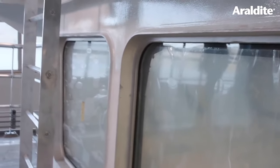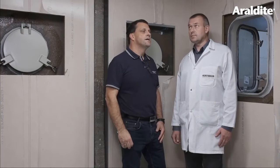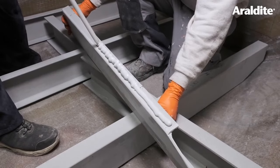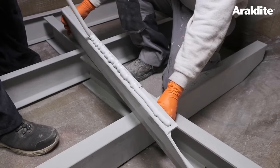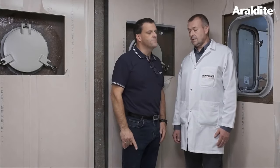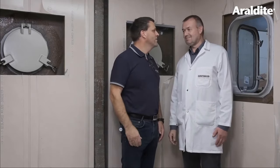And what are the benefits of using Aerodyte 2023 in this sort of application? Two benefits mostly: we don't need a primer, we can go straight on after removing the peel ply and so on, and we also save on manpower. Okay, it looks absolutely fantastic — thank you very much indeed for having us on board today. My pleasure to have you here. Thank you.